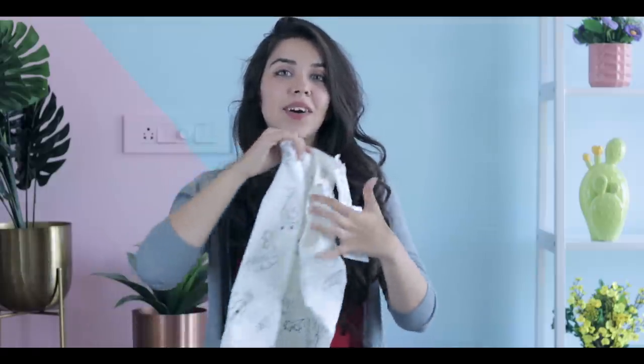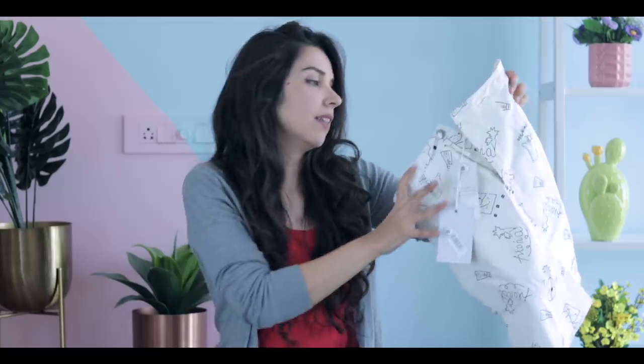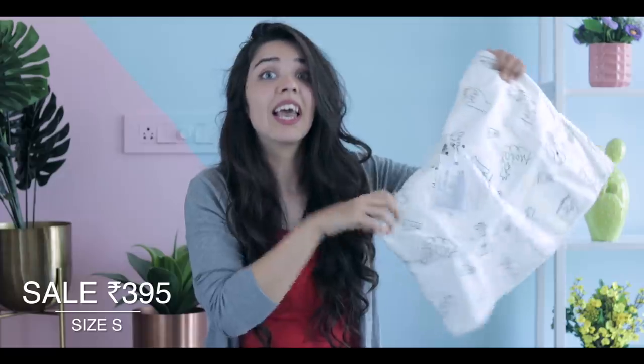Then I have this quirky piece which for some reason reminds me of an outfit that either Sonam Kapoor or Deepika Padukone wore — one of the two wore something similar. It's a plain white denim skirt, but the great part about it is it is stretchy AF.